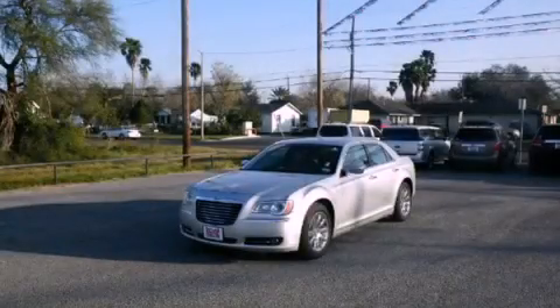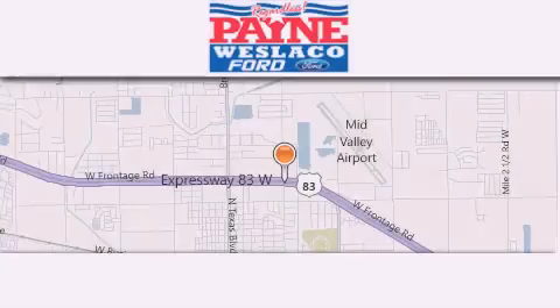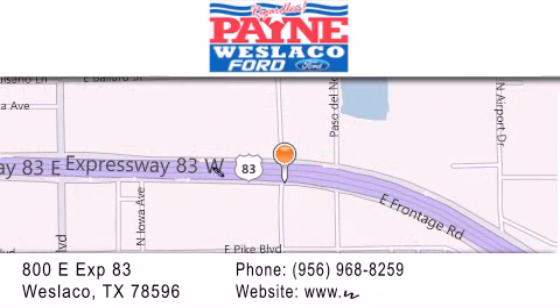Call or visit us right now and arrange your test drive today. Thank you for considering Payne Weslaco Ford for your next luxury vehicle. If you have any questions, please visit our website, give us a call, or stop by our dealership at 800 East Expressway 83 in Weslaco.